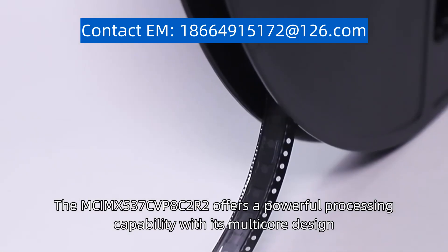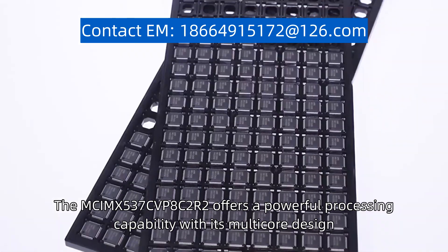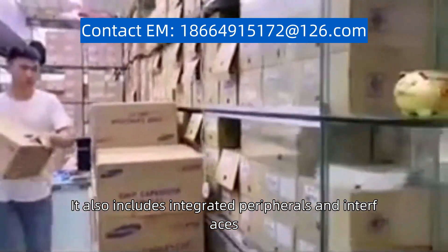The MCIMX537CVP8C2R2 offers powerful processing capability with its multi-core design, allowing for enhanced performance and multitasking capabilities. It also includes integrated peripherals and interfaces,